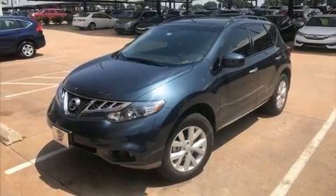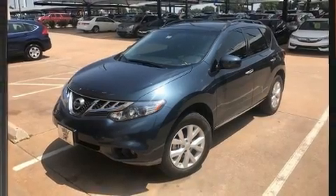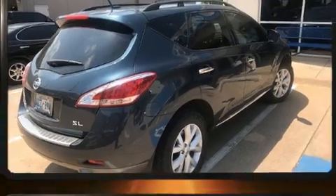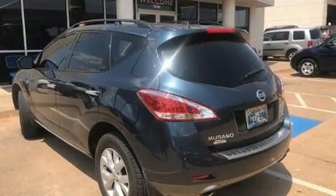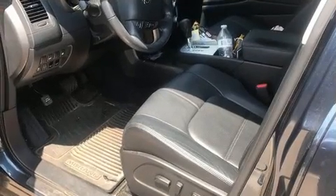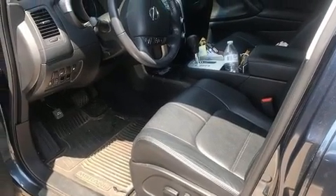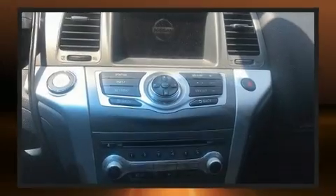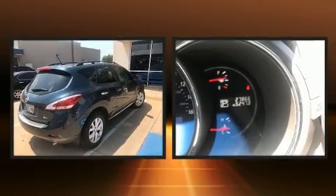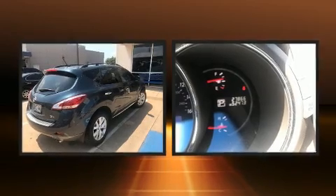Load your family into the 2014 Nissan Murano with less than 30,000 miles on the odometer. This four-door sport utility vehicle prioritizes comfort, safety, and convenience. Under the hood you'll find a six-cylinder engine with more than 250 horsepower, providing a smooth and predictable driving experience.